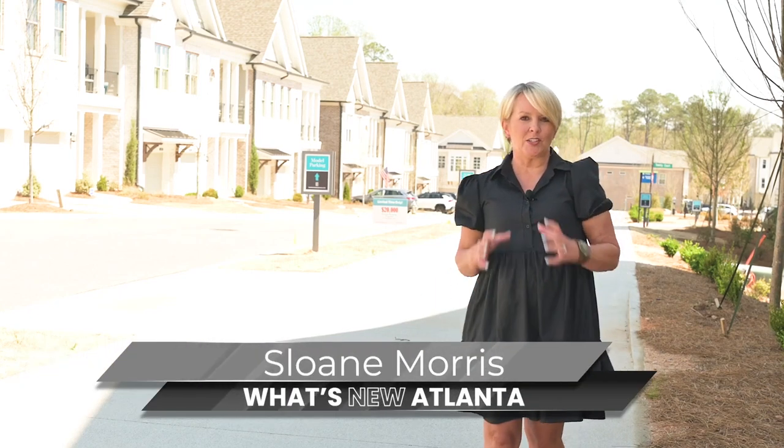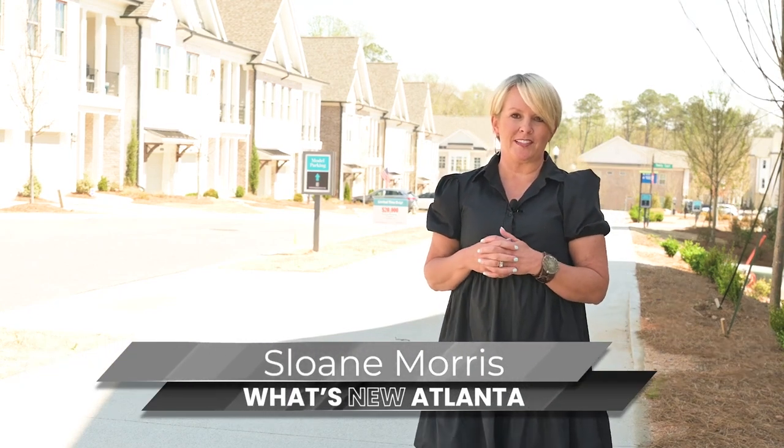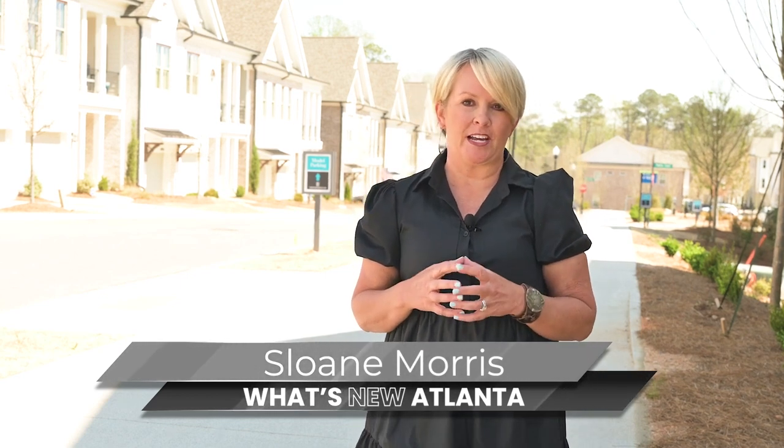I'm Sloane Morris with What's New Atlanta, where you can learn about new construction communities that nobody else knows about. I'm going to show you guys a beautiful new townhome model in the heart of Alpharetta. I can't wait to show you.